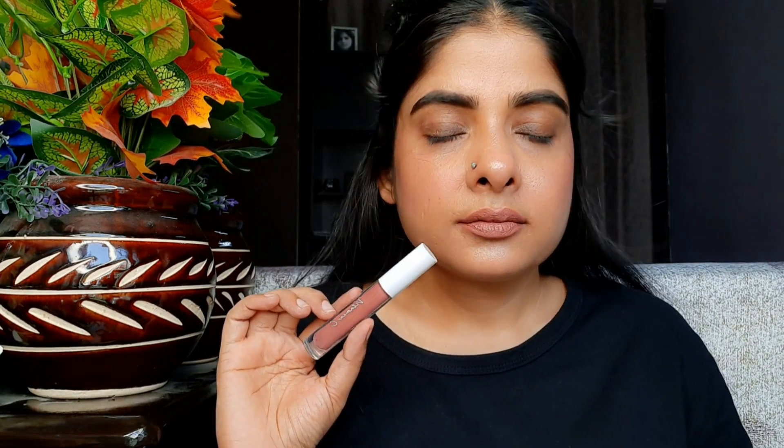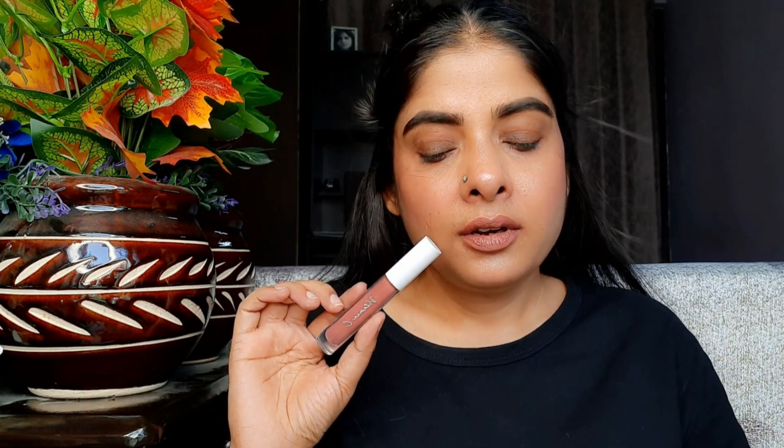It keeps the lips very comfortable, hydrated, and moisturized. It doesn't give a dry feel at all, which is a special thing about it. Another special thing: when you remove some lipsticks, they leave lines or flaky residue, but this one doesn't do that. If you remove it, it leaves just a little stain.